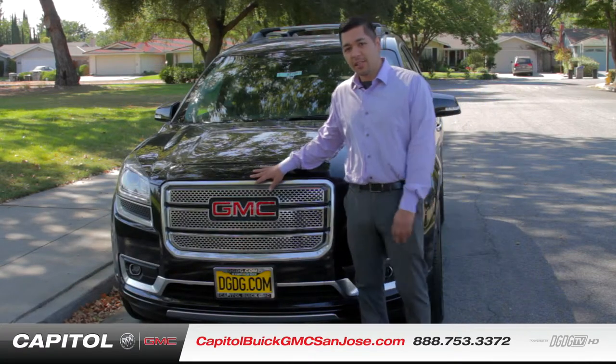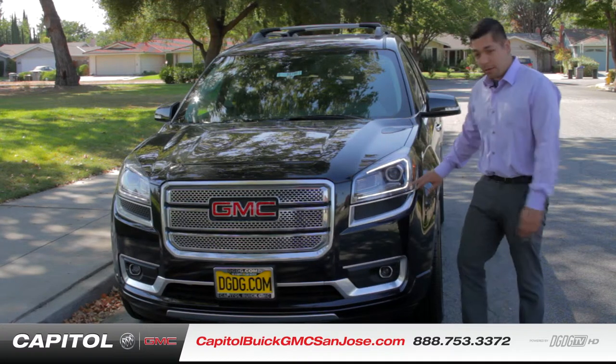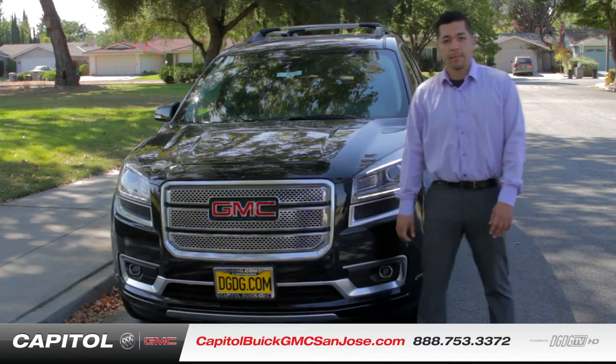The new 2014 GMC Acadia has a more pronounced grille as well as LEDs all the way throughout the lamps here, with your projector beams and also with your fog lamps included right here at the bottom.